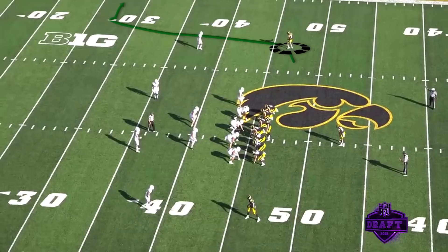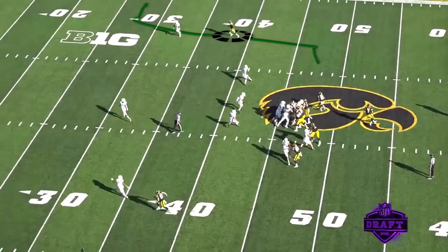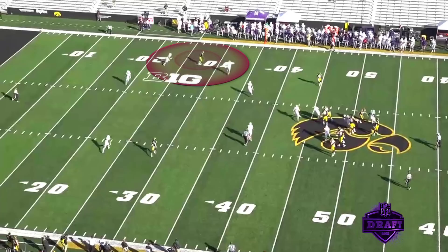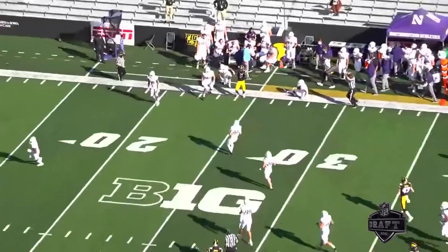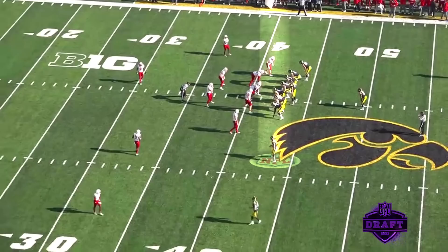You see Smith-Marset at the top of the screen — this is a nice little double move. He does the stutter, does the go, and then does the out. He stumbles a little bit, but when he makes that break you can see the separation he creates — four or five yards between him and the underneath defender. Catches it, turns up, adds at least another yard or two to the play. A nice little double move on the outside.